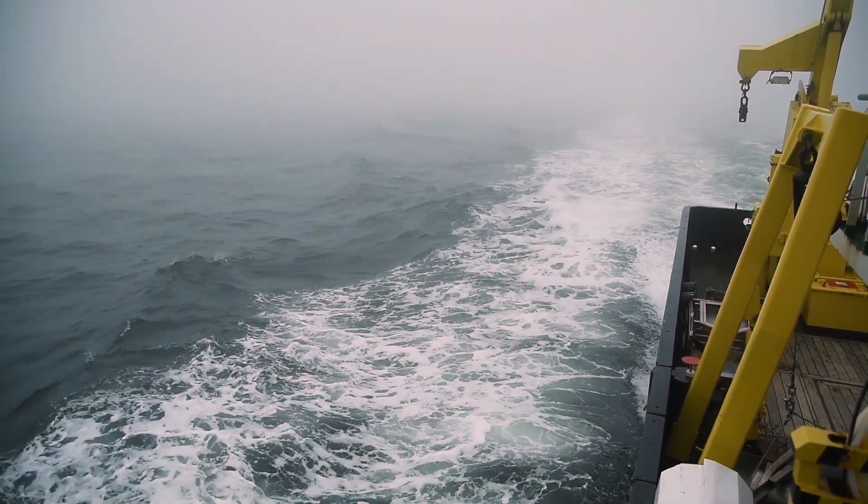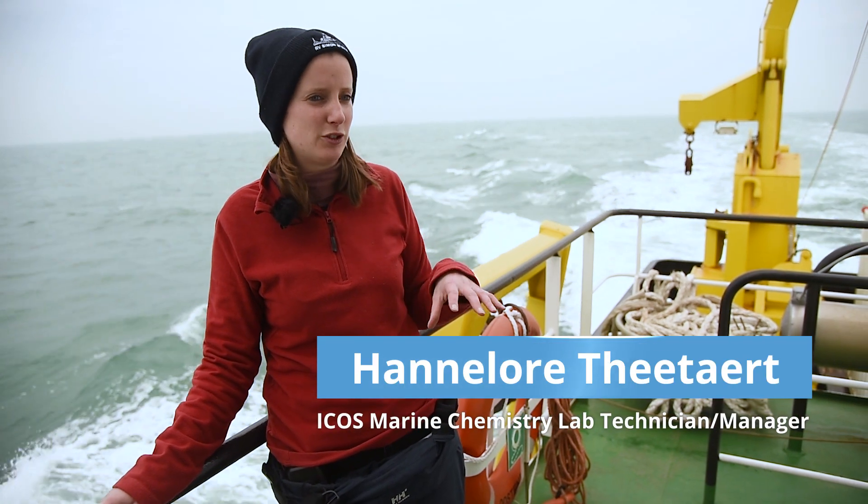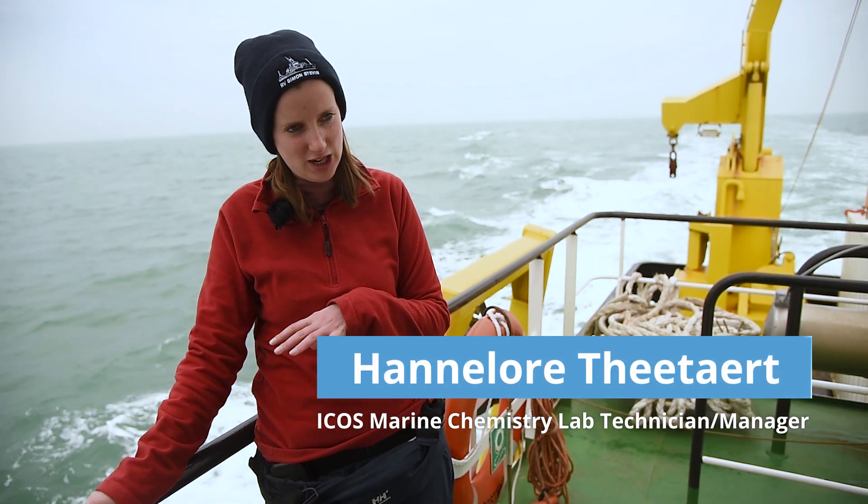Today we are sailing the ship, the research vessel called Simon Steven. The Simon Steven is sailing in the southern bight of the North Sea as well as in the eastern part of the English Channel.